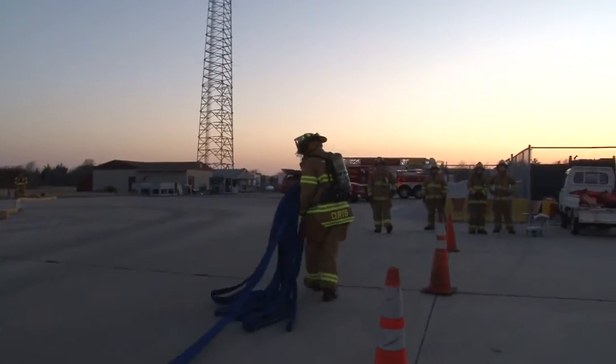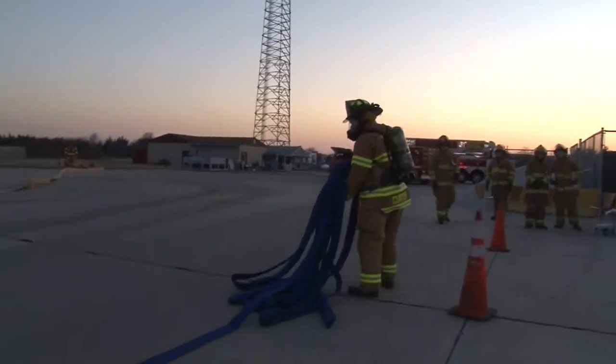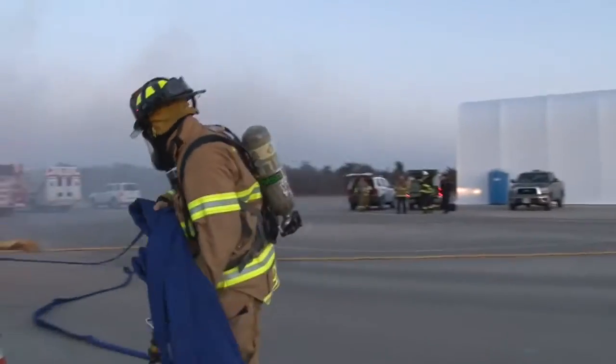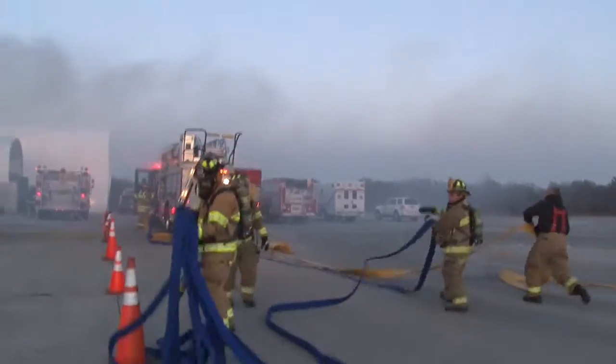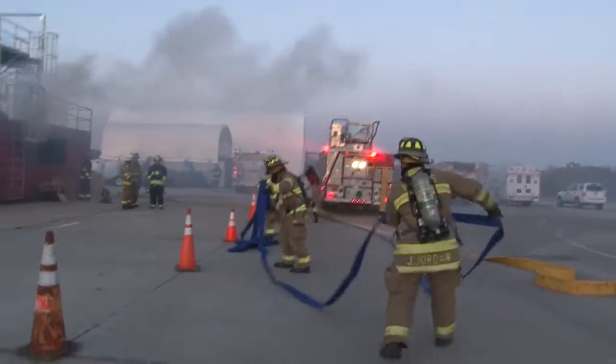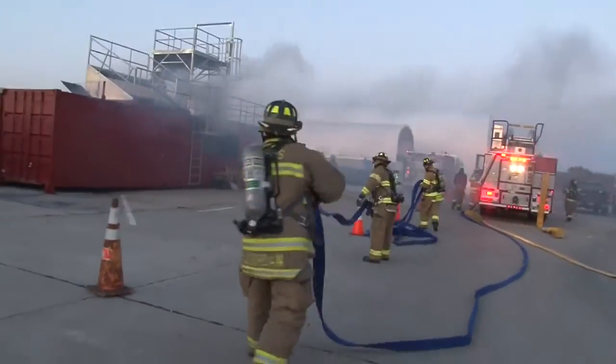Attack lines — guys actually maneuvering and advancing hose lines at PSI — that's something that's not that easy to maneuver during a firefighting operation.